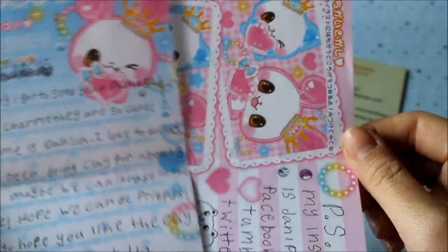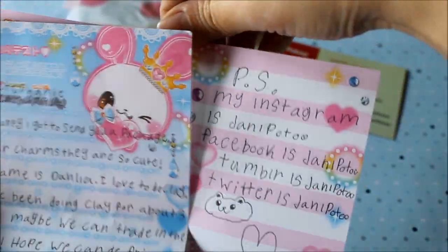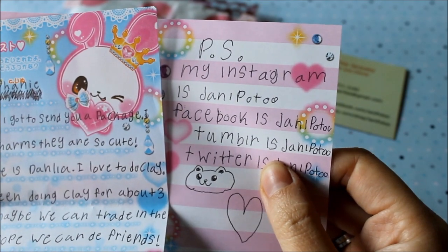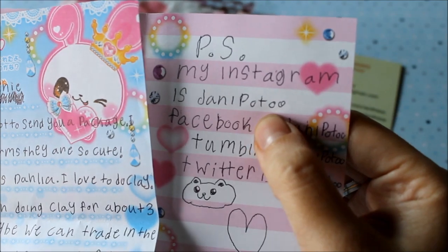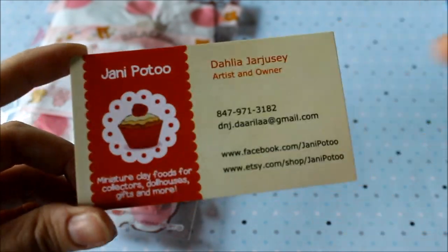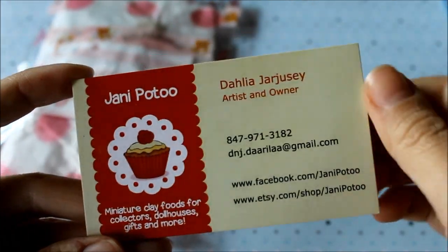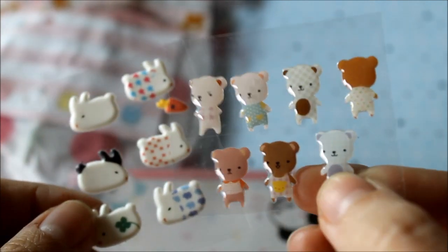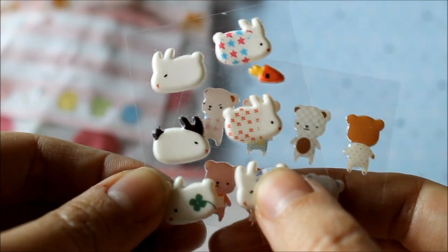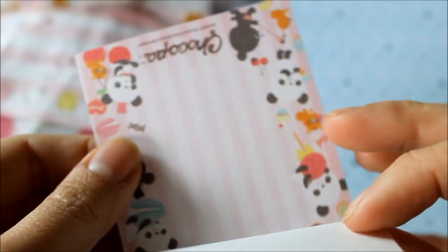Thank you for the note — I just read it. She said her name is Dalia and she loves to work with clay. She left her Instagram, Facebook, and other social media, and her username is Danny Poutou — sorry if I'm pronouncing it wrong. Thank you so much! She also sent me a business card. Here are the stickers I showed earlier — cute bears and these puffy bunny stickers — and some memo paper.